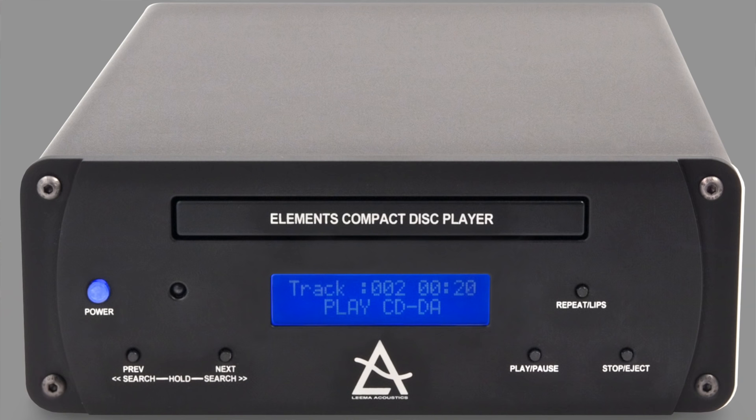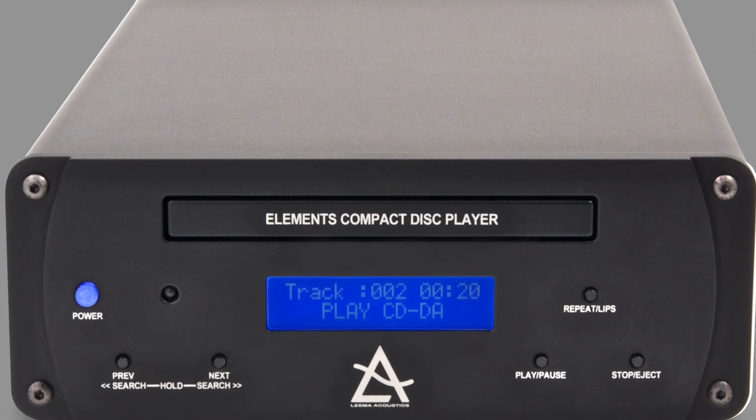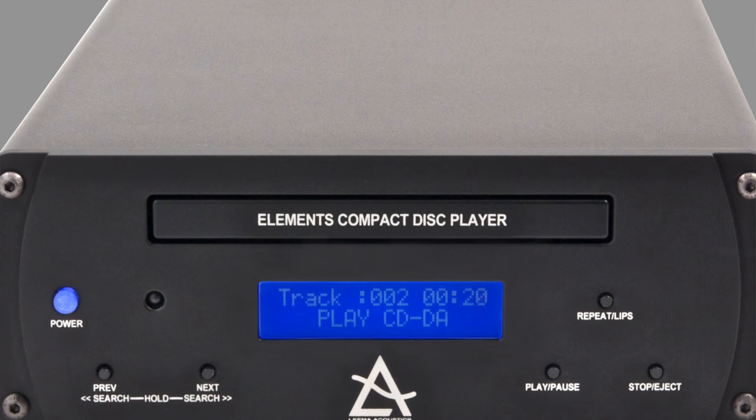This is not a technology best-of list, I hasten to add. Some viewers seem to have got the wrong end of the stick on that one. Apart from price, there's no grades and no 10-to-1 countdown. The hardware merely serves to make you aware of what's out there. I'll need your help to make this list a little bit more comprehensive.